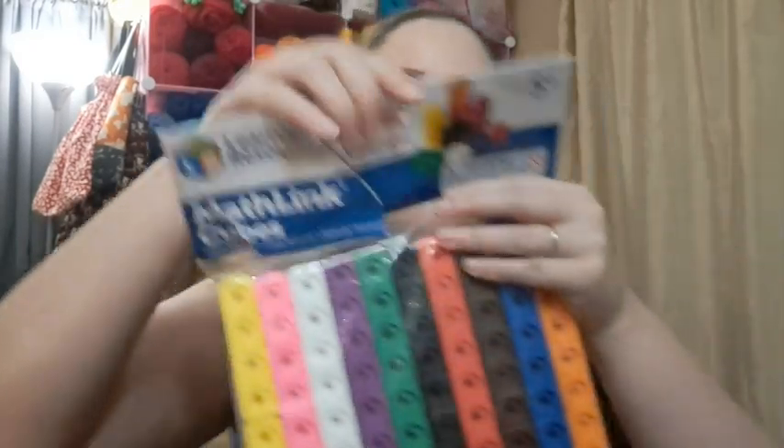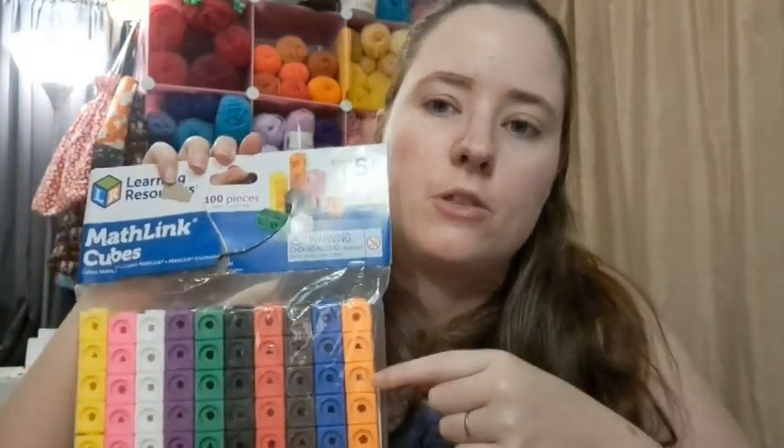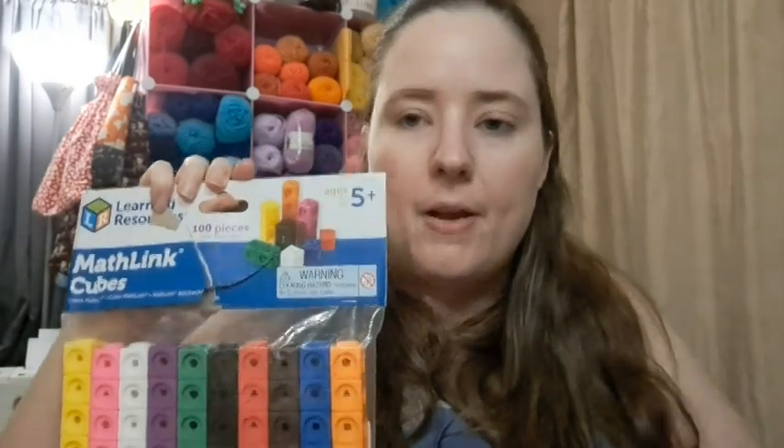I also bought math manipulatives for homeschooling. We're almost done with first grade, but I can use them with Jesse in second grade and then for June if we continue homeschooling. They're good quality so they'll last. Jesse is really good at basic math, but we're getting into multi-digit adding and subtracting, learning to carry numbers. I'm teaching him old-school math, not Common Core, so I think these will be a big help.